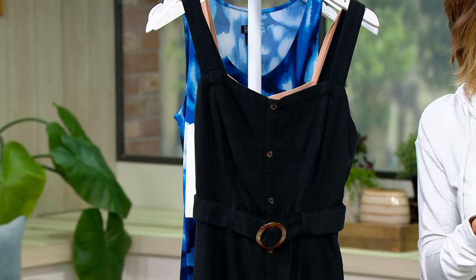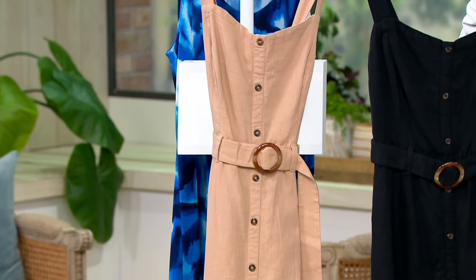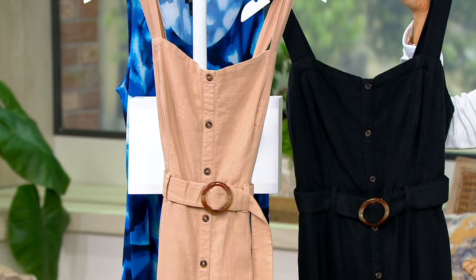This is available in sizes 0 through 32, regular and tall. Here it is in the black, and here it is in the sand. This used to be $82, and now it's $44.80. That saves you $37. We ship it to you for free, and we have four easy payments of $11.